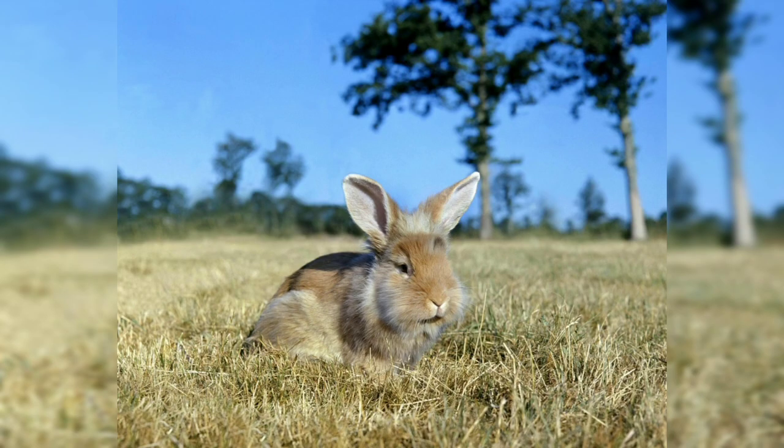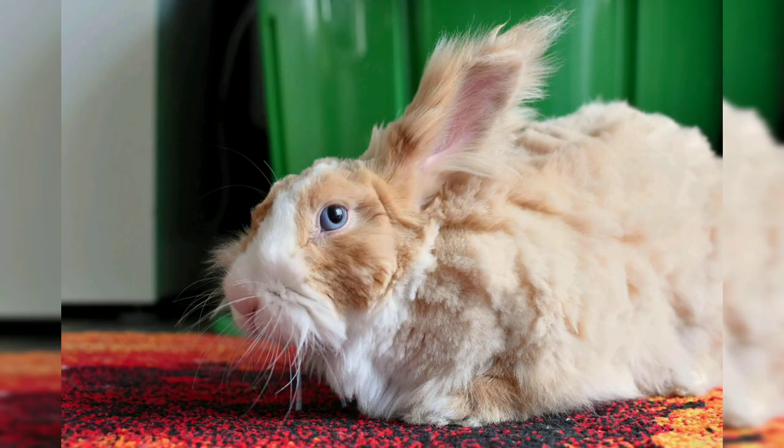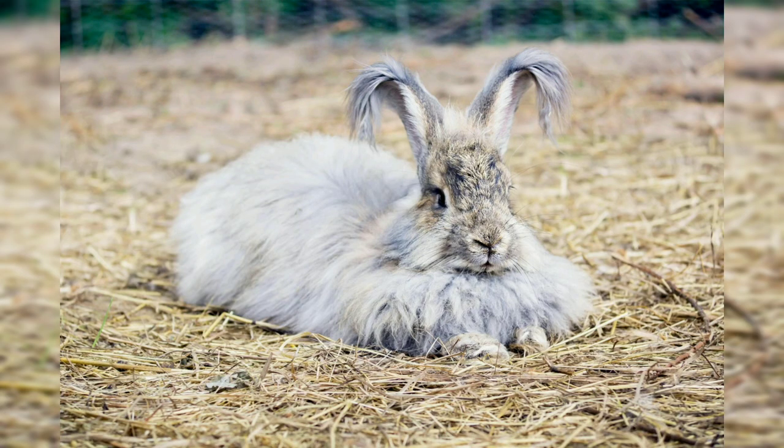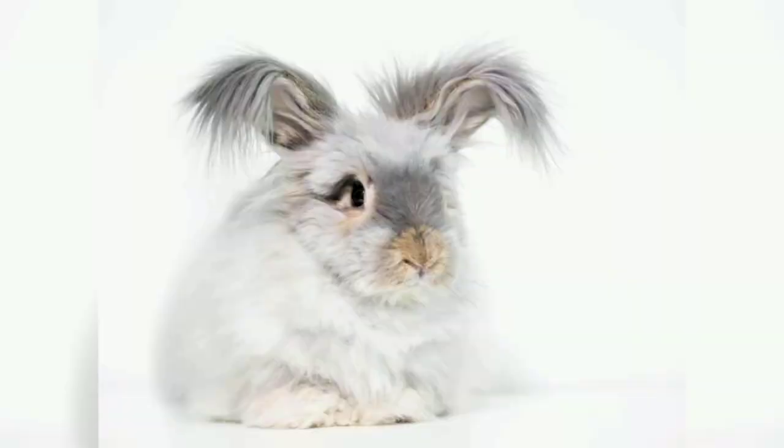Angora rabbits require regular grooming to prevent their fur from matting and becoming tangled. This can be done with a slicker brush or comb designed for rabbits. It is also essential to provide your angora rabbit with a balanced diet that is high in fiber to prevent digestive issues. Additionally, angora rabbits should have regular checkups with a veterinarian to ensure they are healthy and free from parasites.